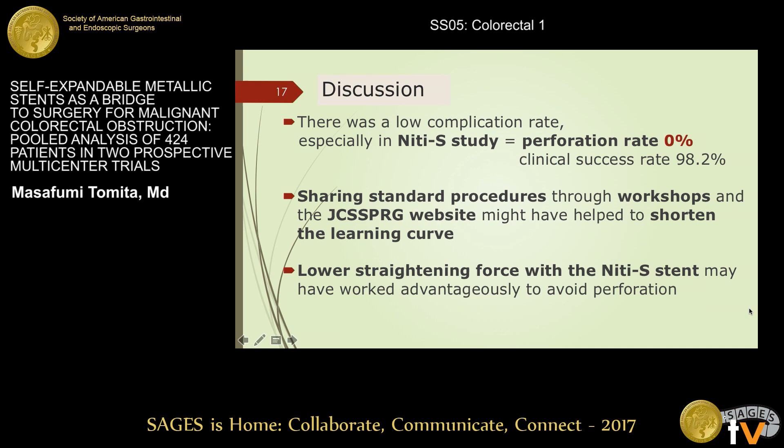Overall, there was a low complication rate of SEMS placement for MCO as a bridge-to-surgery. Especially in the later 90S study, the perforation rate was 0% and the clinical success rate was 98.2%. Sharing standard procedure through workshops and our website might have helped to shorten the learning curve. Also, the lower straightening force of the 90S may have worked advantageously to avoid perforation.